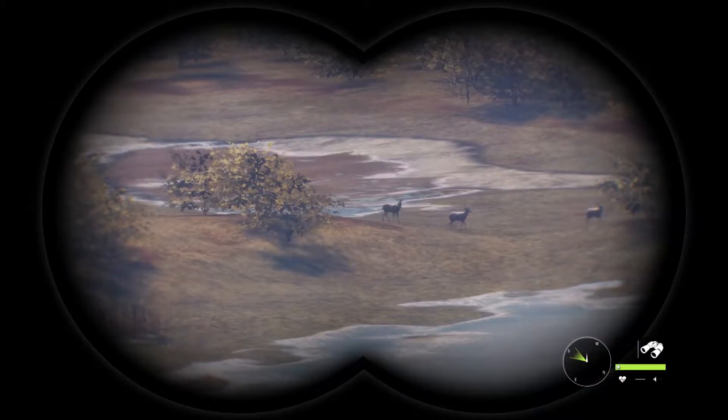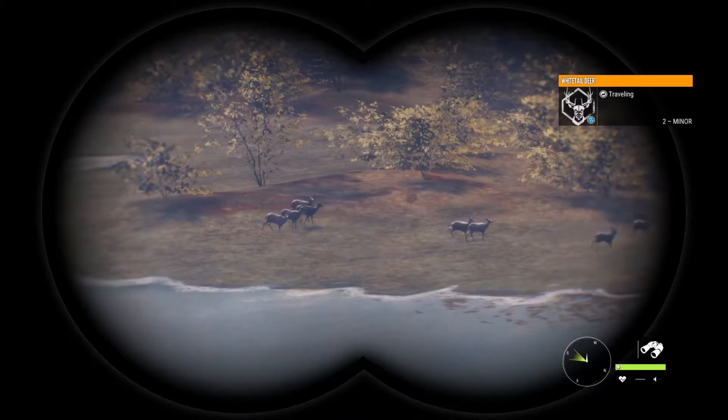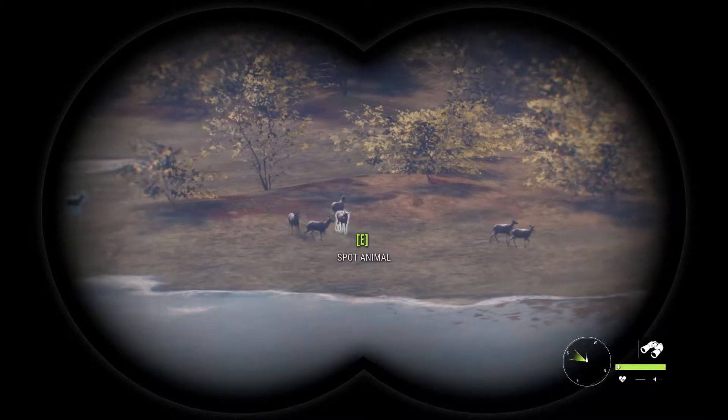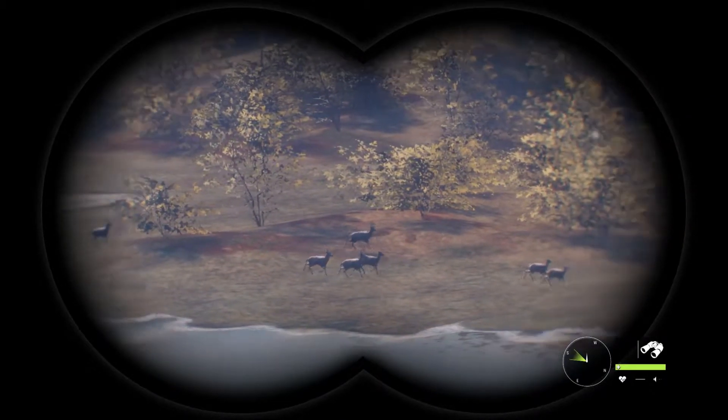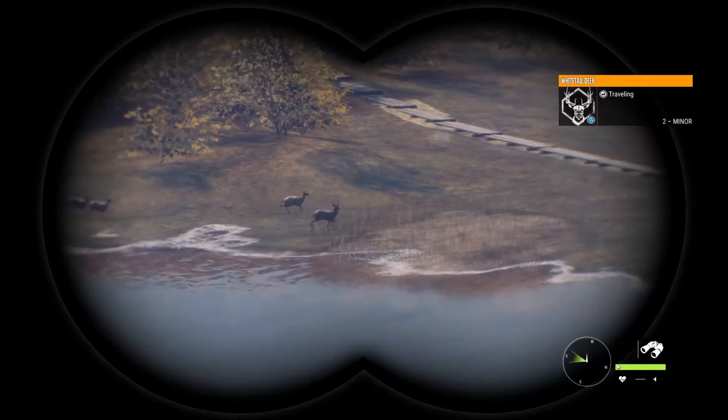The white-tailed deer is one of the most common native deer species in North America. It is a medium-sized deer, characterized by the white underside of its tail that can easily be seen when the deer is alarmed. Its fur color ranges from red-brown to gray-brown.